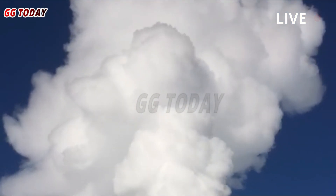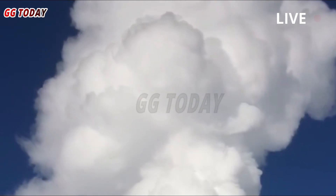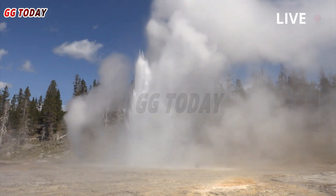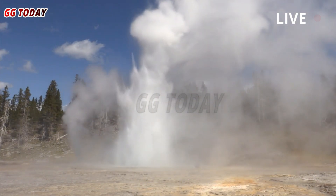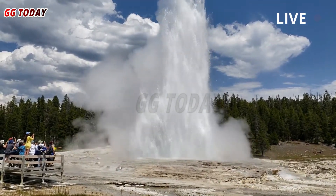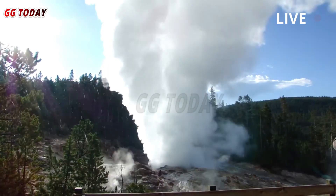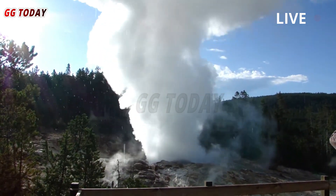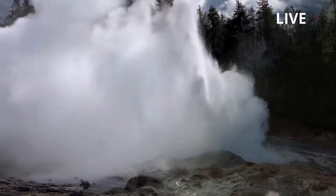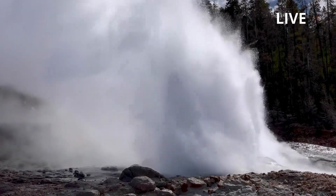If such an event is captured, we will be sure to upload the video clips to the Yellowstone Volcano Observatory website. We hope that these new views will be of interest to the public, and we believe they will provide a new perspective on the activity at Black Diamond Pool that will be useful in the ongoing hazard assessment of the area. Many thanks to Yellowstone National Park for their support of this application, which was completed under Research Permit YELL-2025-Sci-5842.